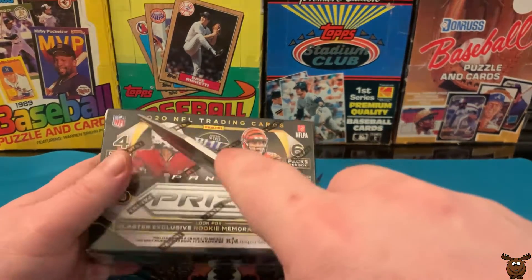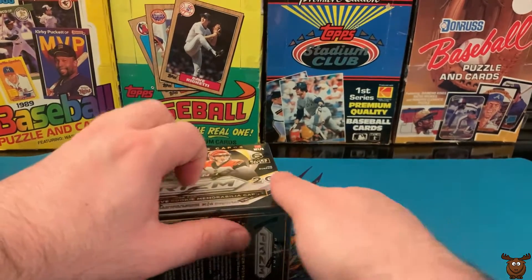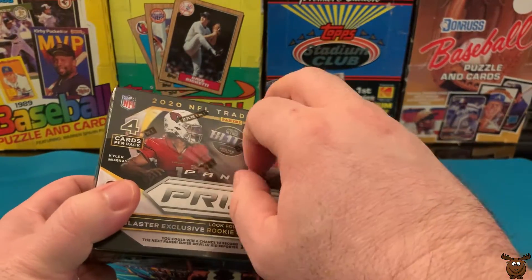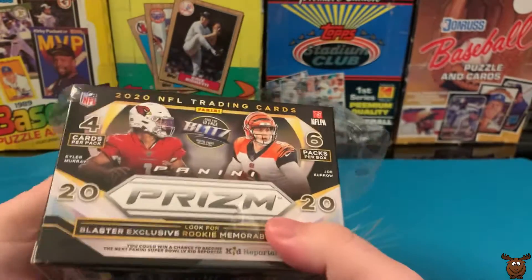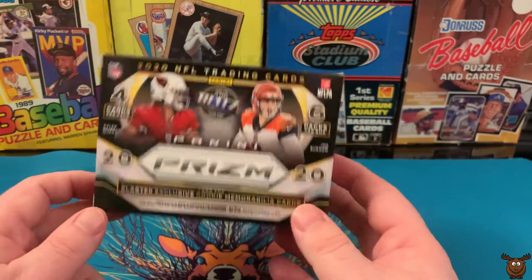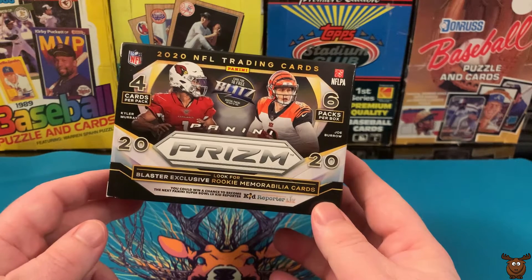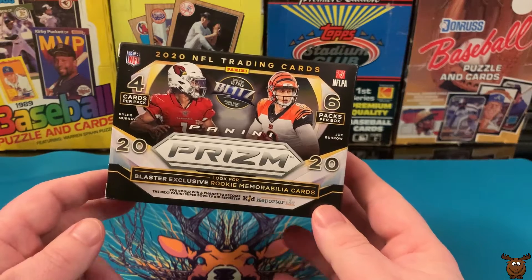Got this from my hobby shop, although I think if you're super lucky you can get them at retail stores like Walmart and Target. They are selling for like a hundred bucks in a hobby shop, unfortunately — that's quite expensive, much more than the 20 or so dollars they should be in the store. But you know, supply and demand.